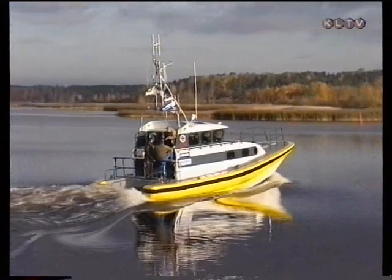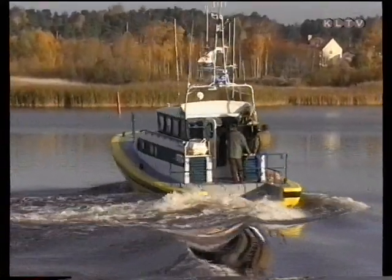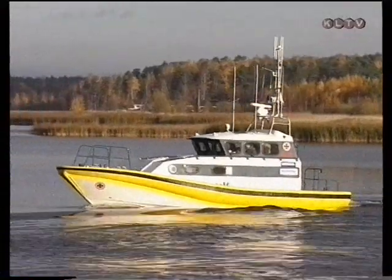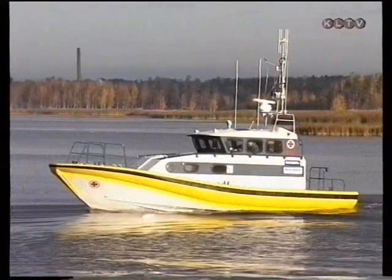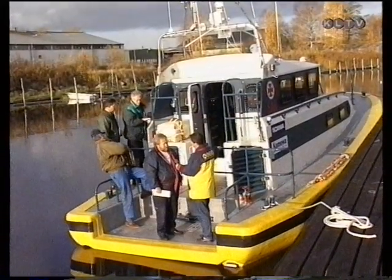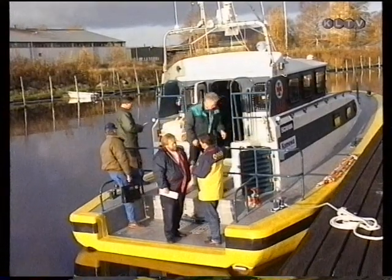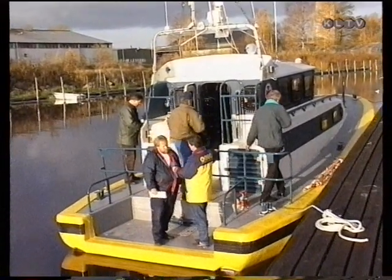En sådan här båt kostar pengar – sjöräddningssällskapet har inte gott om det. Den här båten är betald till 3,5 miljoner, men det finns plats för sponsorer. När vi får upp den hit behöver vi någon sponsor som står för brännoljan eller dieseln. Om det finns något bolag eller företag som känner sig hugade tar vi gärna emot det. Vi jobbar helt ideellt och har inte ett öre för det här.